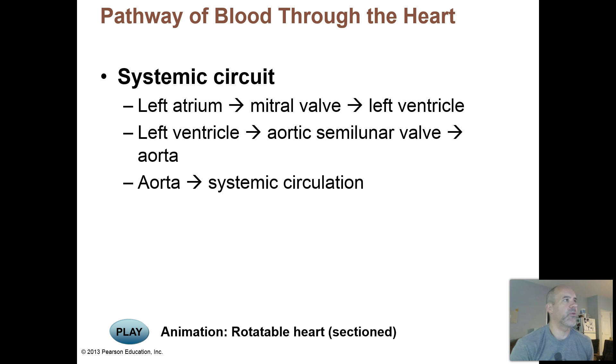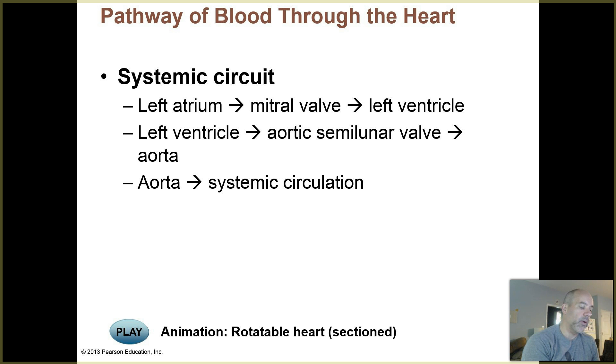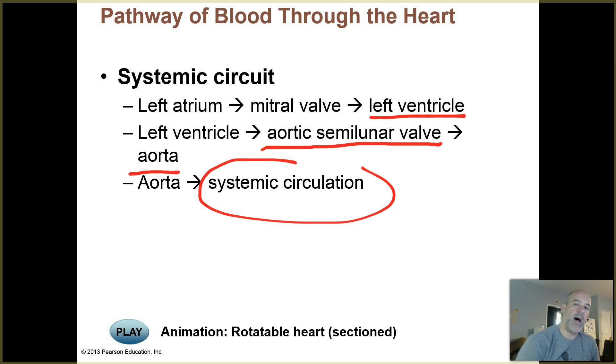That's the pathway through the pulmonary circuit. The left-hand side of the heart is responsible for pumping blood out into the systemic circuit. Once oxygen-rich blood returns to the left atrium, it passes the mitral valve — also known as the bicuspid valve; be familiar with both terms — and enters the left ventricle. The left and right ventricles contract simultaneously. The left ventricle pushes blood past the aortic semilunar valve into the aorta, your first large artery, which divides into smaller arteries delivering oxygen-rich blood throughout the body.